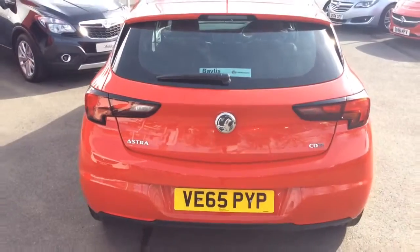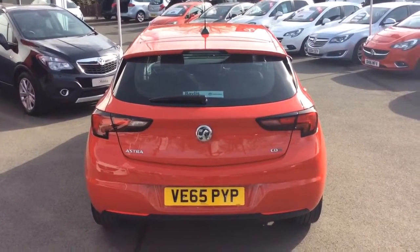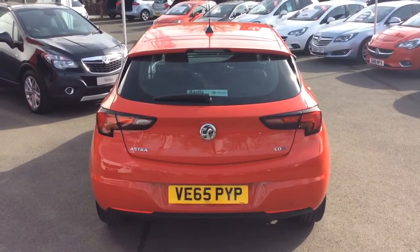Here at Baylis Vauxhall we offer financing on hire purchase up to five years, as well as low rate PCP plans. We also offer the Baylis service plan. Many thanks.